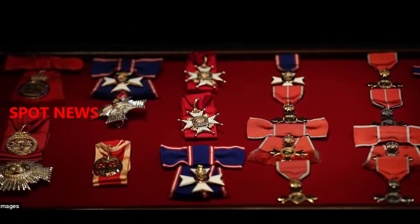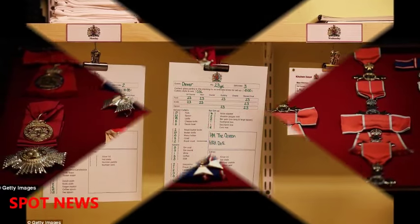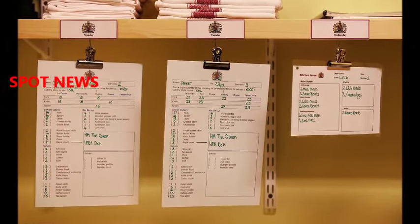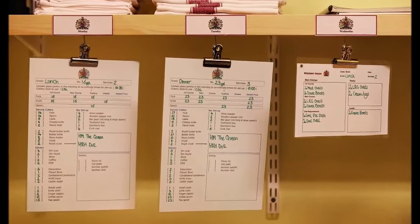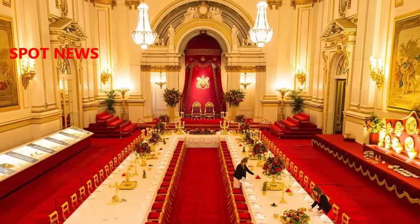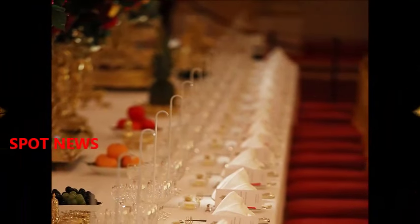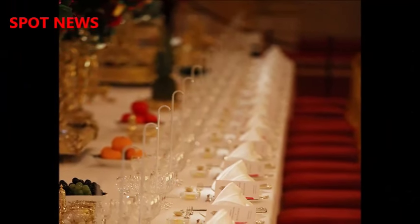Entertaining at Buckingham Palace is never going to be a simple affair. Each and every state banquet takes 10 days to prepare for and requires 1,700 pieces of mismatched baroque, rococo and neoclassical cutlery to be placed at each of the 170 table settings, precisely 46 cm apart.